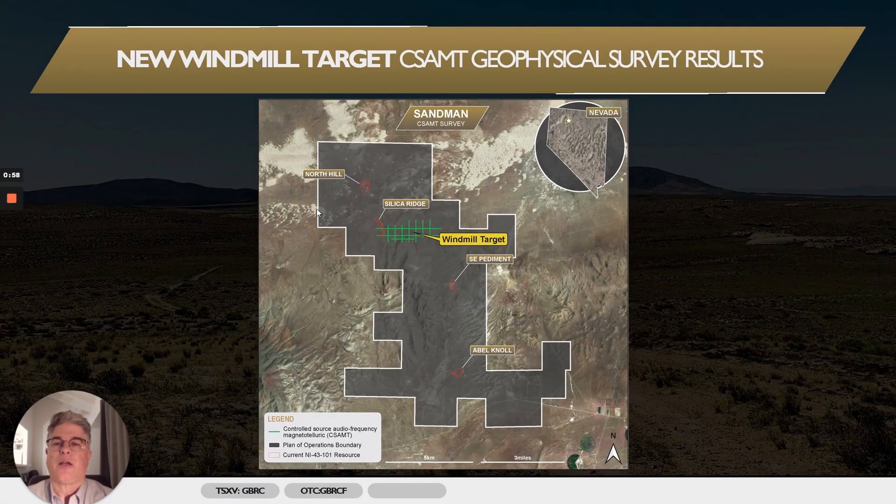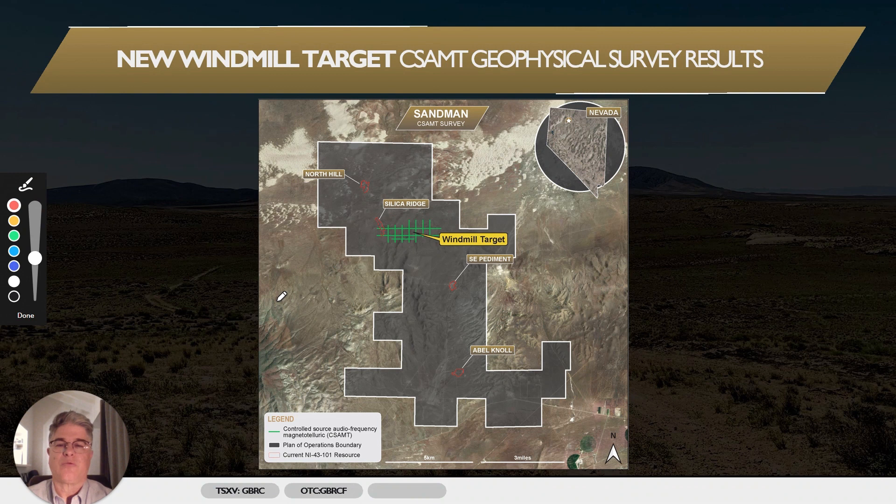This is a slide showing our plan of operations boundary in white for the Sandman project and the surface projections of the four gold deposits comprising our 494,000 ounce gold mineral resource estimate, which we published earlier this year. The Windmill target, where we completed the CSAMT survey, is located immediately to the east of the Silica Ridge gold deposit, and it covers an east-west trending basin bounding structure, which we've interpreted from gravity and airborne electromagnetics.